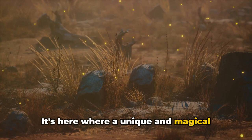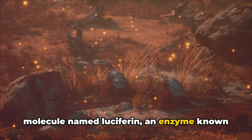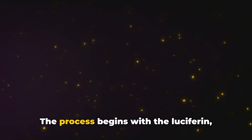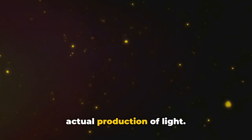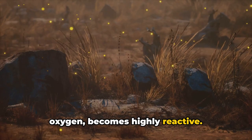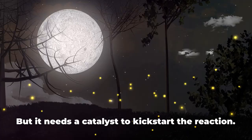It's here where a unique and magical dance takes place. The star performers in this dance are a molecule named luciferin, an enzyme known as luciferase, and a key energy molecule, ATP. These three elements come together in a perfectly choreographed routine that results in the emission of light. The process begins with luciferin, the molecule responsible for the actual production of light. When in the presence of oxygen, it becomes highly reactive — but it needs a catalyst to kick-start the reaction.